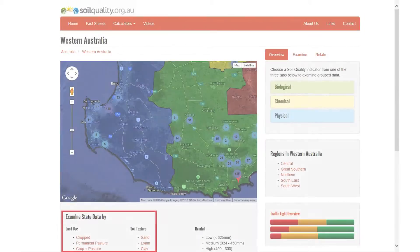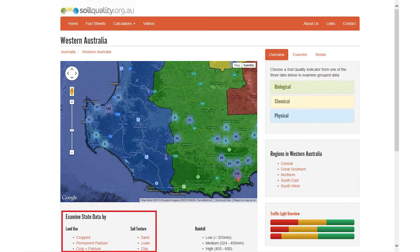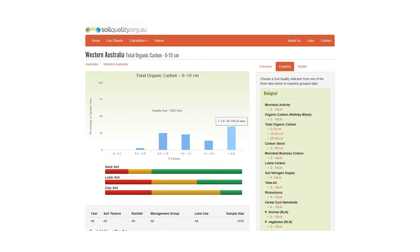Once that information is back, what you're wanting to do is compare it to target or benchmark values for your particular production system and for the particular soil type — for sands, for example, you may have a different target than a heavier clay soil. It's important to access good information, such as the soil quality website, your local Department of Agriculture, or a local agronomist with experience in soils, to help you determine which of the targets is most appropriate to address first.